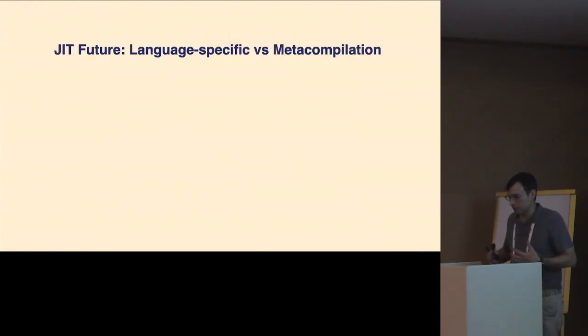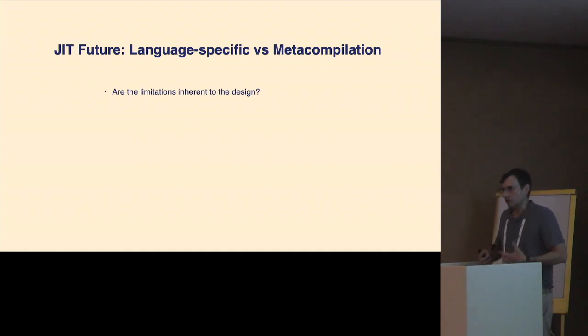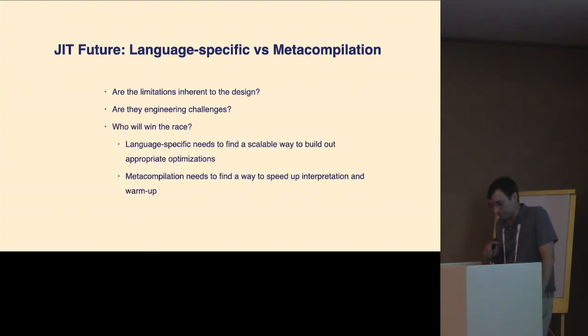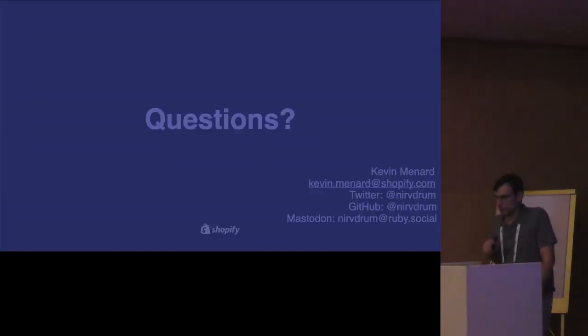For the future of JITs, it really comes down to whether language-specific approaches or meta-compilation are the way forward. There's an open question of whether the maintenance burdens of language-specific JITs or the warm-up time of meta-compilation are just inherent to those approaches, or engineering challenges we can solve. If we want to solve them, we actually need to invest in doing that. I kind of see it as a race: will language-specific JITs find a way to become easier to maintain and build quicker than we can solve the startup and memory consumption problem in meta-compilation?